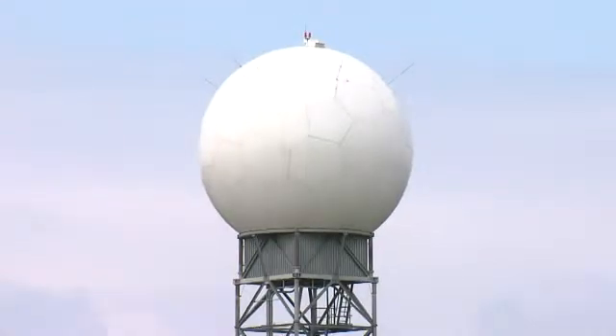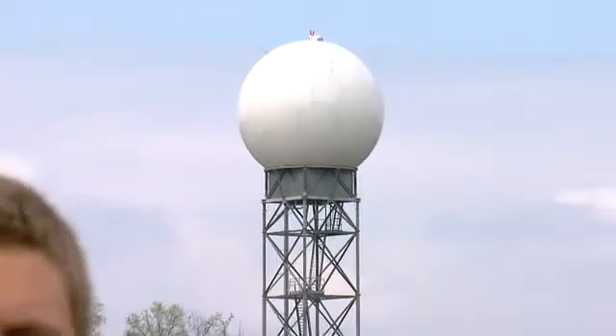We all know that radar is an important tool for tracking storms. What you may not know is that there's an FAA Doppler radar here in Kenton County used to monitor showers and thunderstorms around the Cincinnati Northern Kentucky International Airport. For the first time outside of the National Weather Service in Wilmington, we're able to show you the storms of March 2nd minute by minute and also show you why this radar likely saved lives.